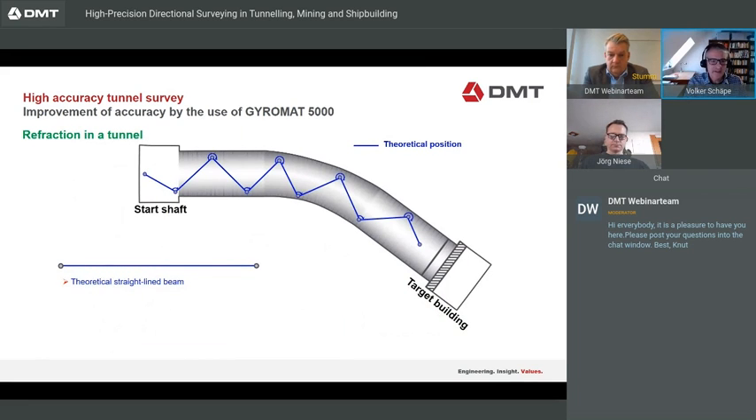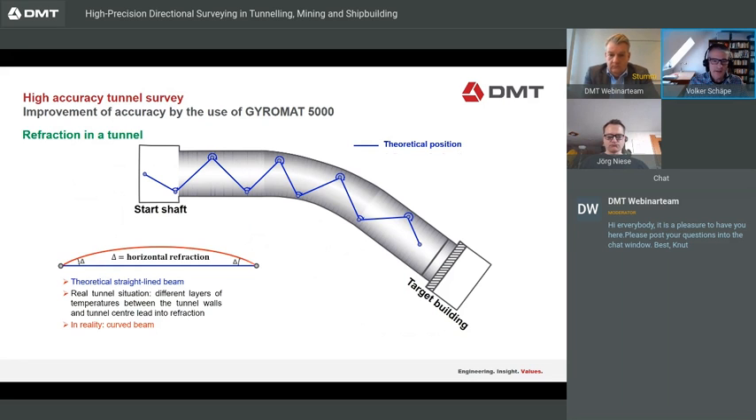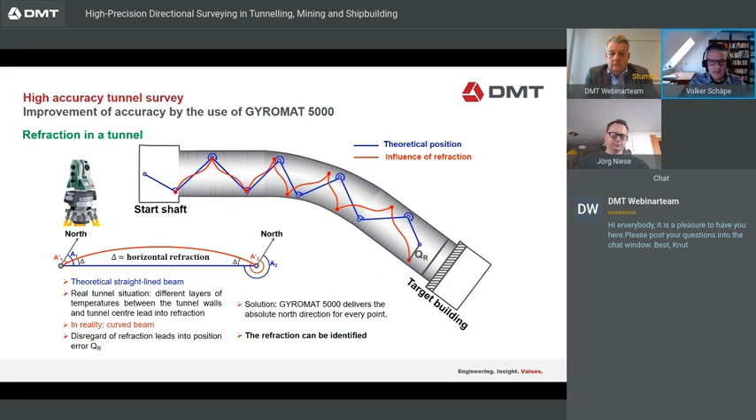Another point to consider is refraction in the tunnel. We have the baseline or starting direction and calculate assuming straight beams. But in reality, especially where there are high temperature differences between the tunnel wall and the center, the beam is not straight — it curves. In the end you get a failure. With the Gyromat, we can identify the refraction and then correct it.